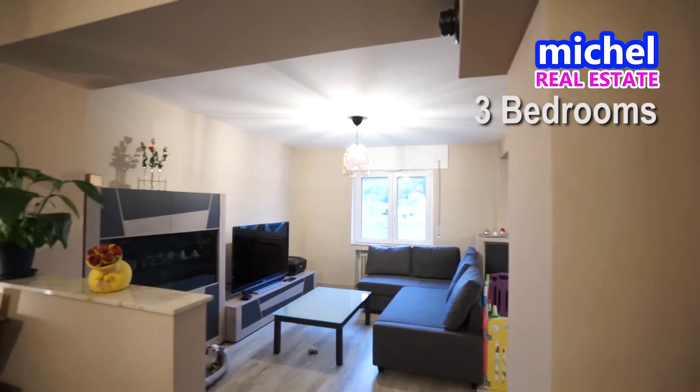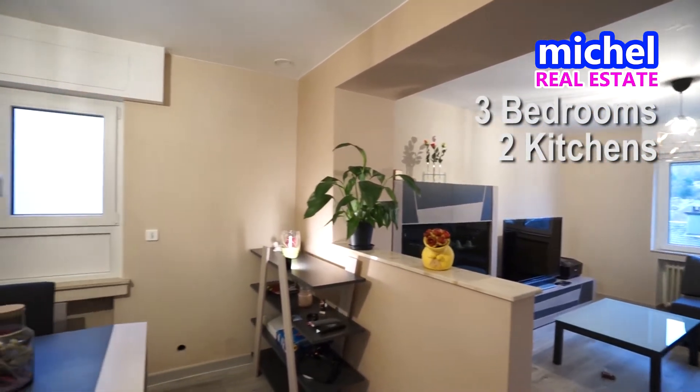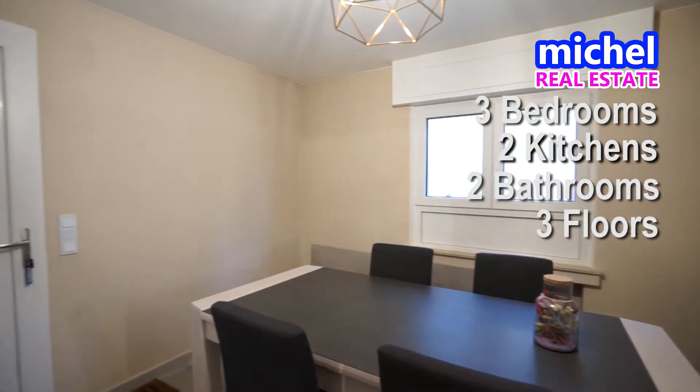This property offers three bedrooms, has two kitchens, a nice open floor plan, two bathrooms and a separate toilet, all of this on three different floors.